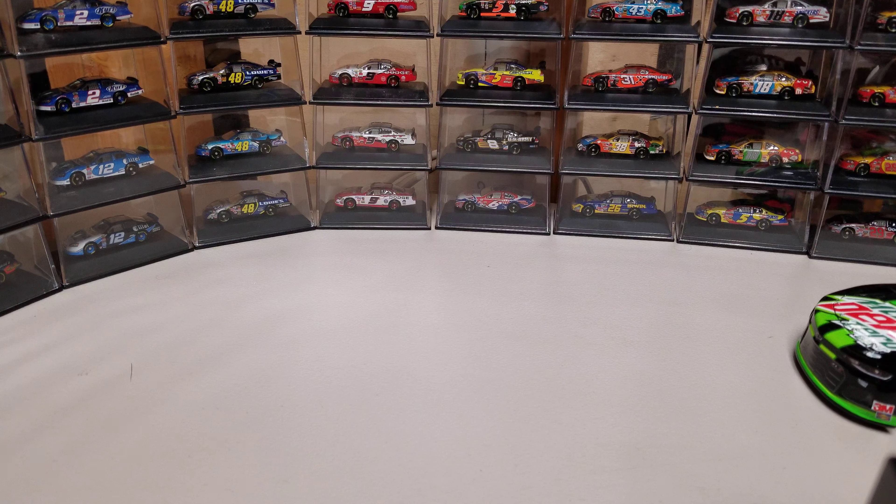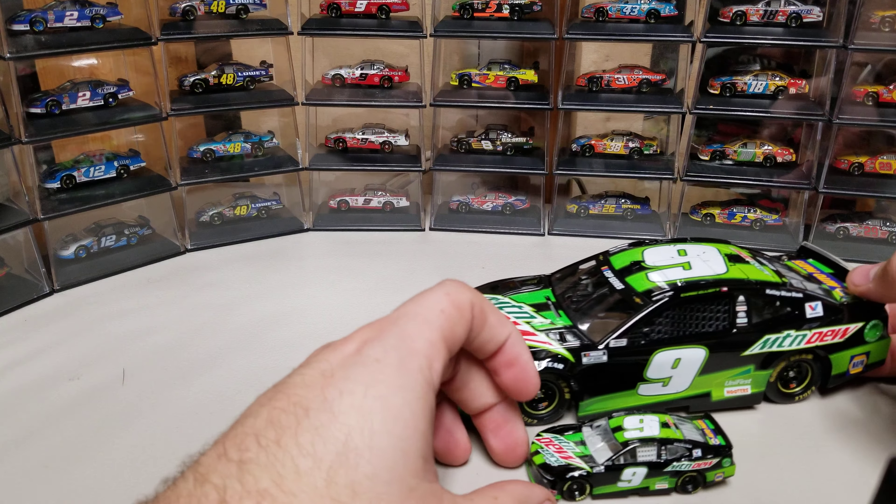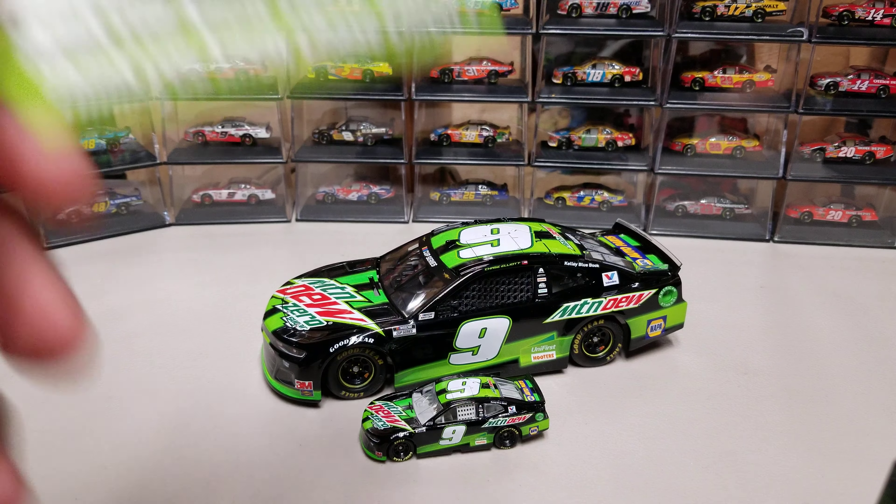So the card actually has some trivia on it, and we'll do those trivia questions just because it'd be a nice little add to the video. I'll put the 1/64th there and the 1/24th there, and then we'll go ahead and take a look at the card.